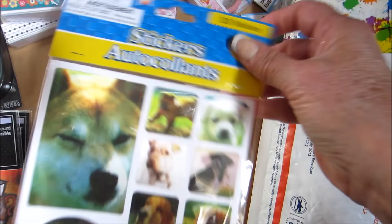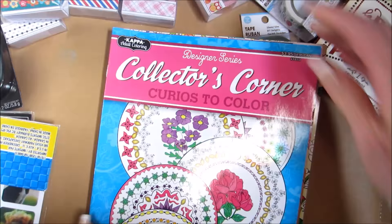She said they had some dog stickers — aren't they cute? She said your breed's not on here, but I said that's okay. And finally, I got three coloring books. She explained them to me on the phone.